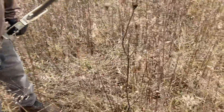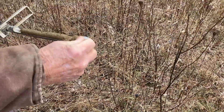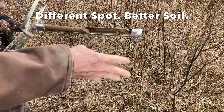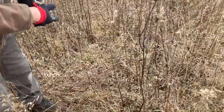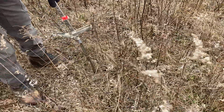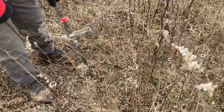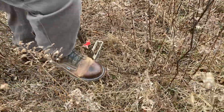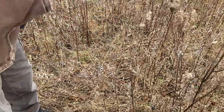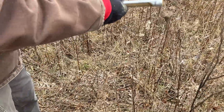Up on this bit of a rise, we've got about 12 inches of topsoil here. It's not bad. That's good because there's no mottles in it — that's what you're looking for. I'm down to 24 and no gray mottles yet.